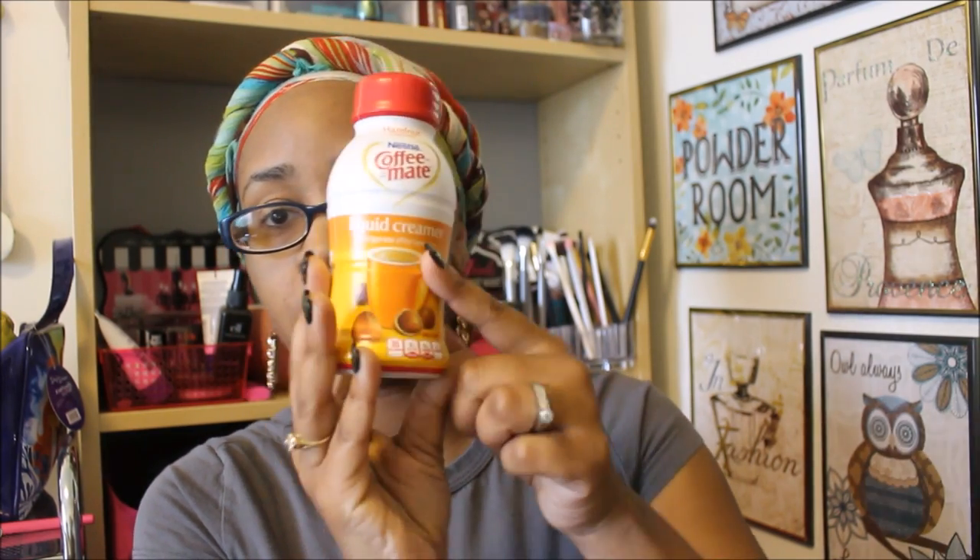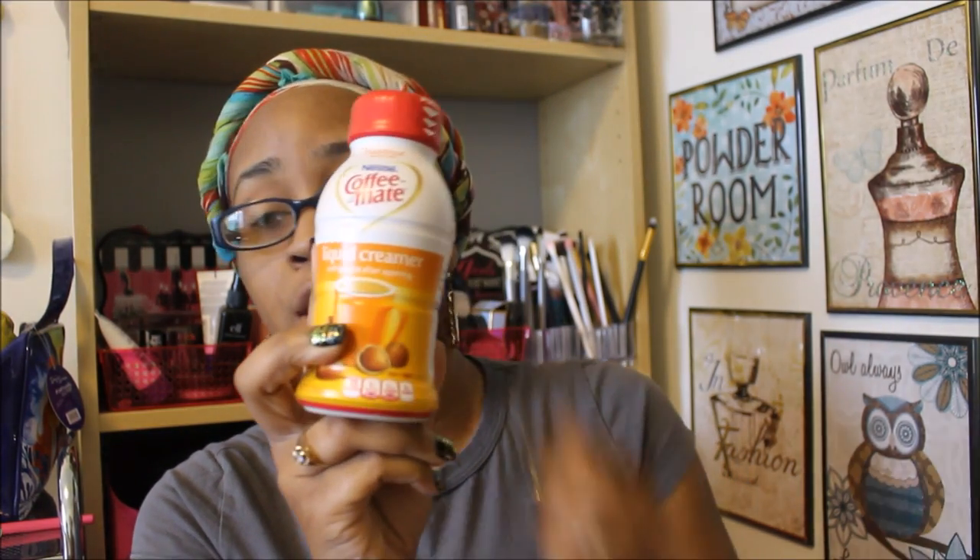Next thing I got is some hazelnut Coffee Mate liquid creamer. I really, really like this. One of these little ones probably lasts me two weeks, maybe longer, because I don't drink coffee every single day and I only use a little bit at a time, so a little bit goes a long way.